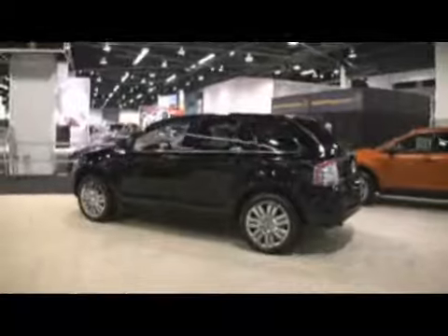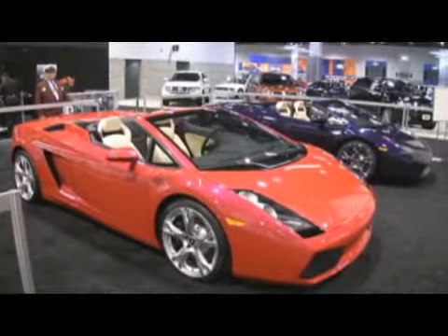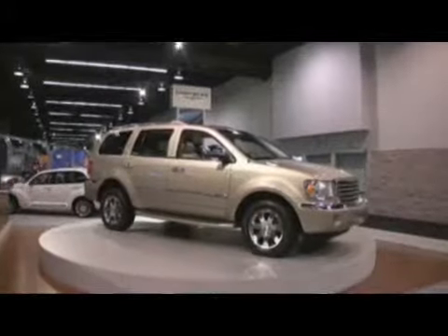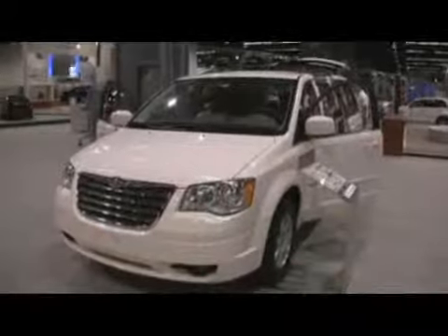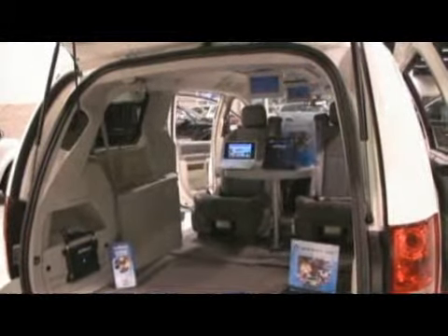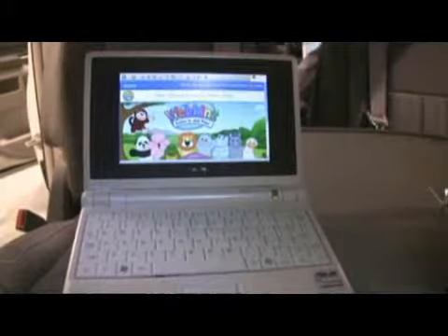Excellent. Well thanks a lot John. Have you ever been driving down the road and had a hankering for live streaming web video? Well with Chrysler's Uconnect option, you'll never have to face the frightening prospect of being disconnected again. As we wandered through the rows of hundreds of new cars, Chrysler's marketing team corralled us toward the glowing flat screens in the back of their display vehicle. Available in any Chrysler vehicle as of last month, Uconnect will turn your minivan into a virtual Starbucks, allowing five people at a time to connect to the internet wirelessly as you drive down the road.